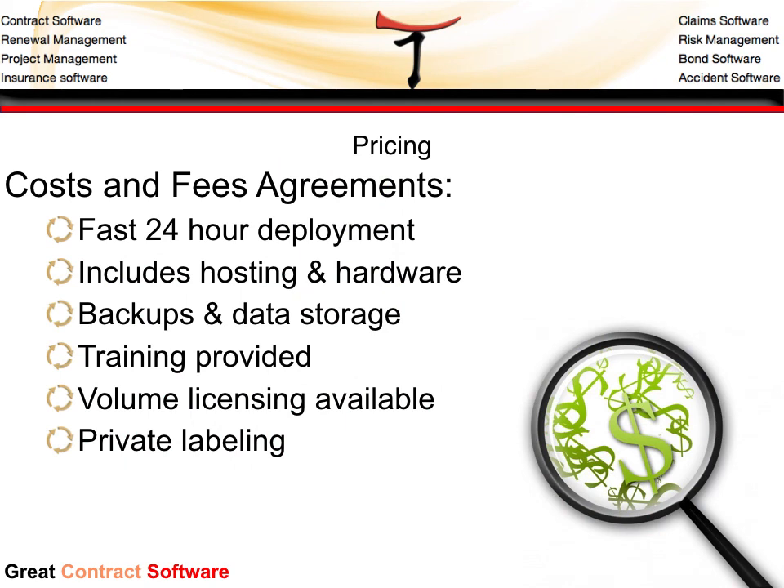A1 Tracker offers a fast deployment service and may include hosting and hardware, or may be hosted on-premise within your own data center. With hosting provided, we provide backups and data storage, as well as implementation and user training. Volume licensing is available for high volume users, and the system may be private labeled to support your company branding.